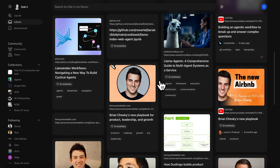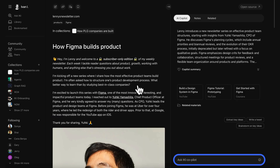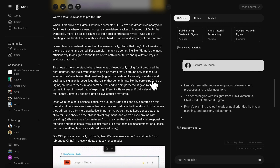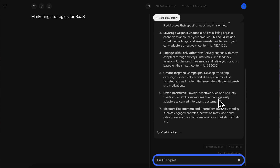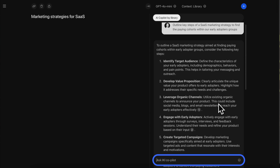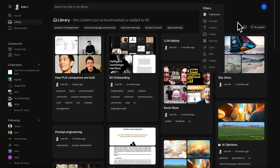Everything will be organized into cards, which you can open to view the content and a quick summary, along with related materials. You'll also be able to discuss the subject with your co-pilot. Even better, your co-pilot can use the document editor to write new content, all of which is backed by data, market research, and any other relevant resources saved in your library.